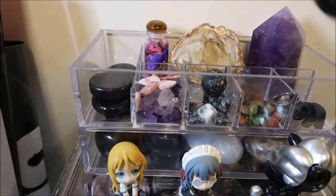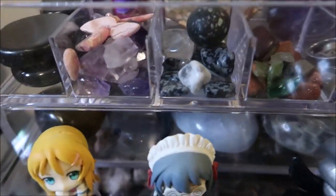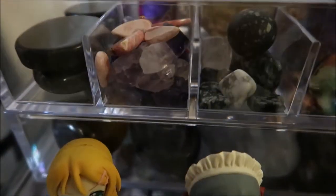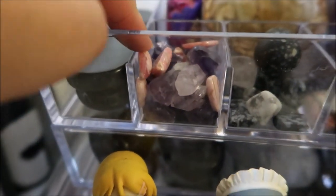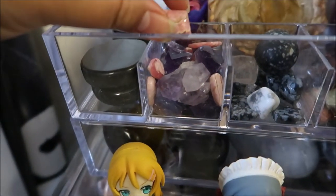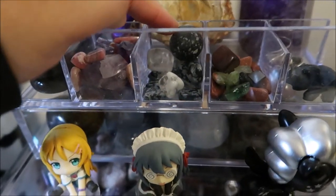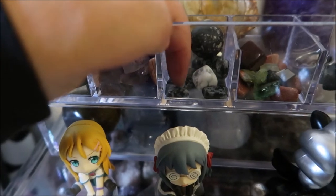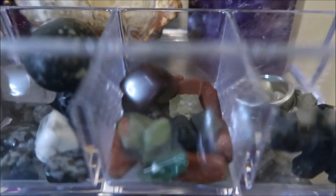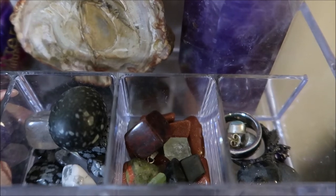Over here I have little tiny guys — more amethyst, good for gridding and all of that. I have rhodonite or rhodochrosite — kind of jewels that if I wanted to make pendants I could. Here is snowflake obsidian, clear quartz, howlite, and same thing here. I have green tourmaline and goldstone.